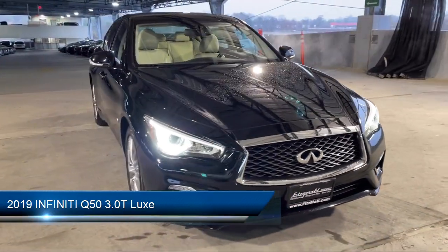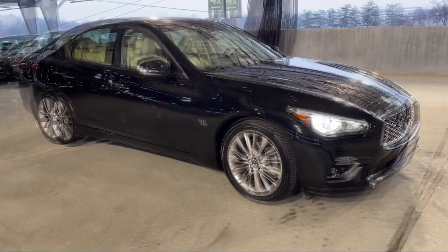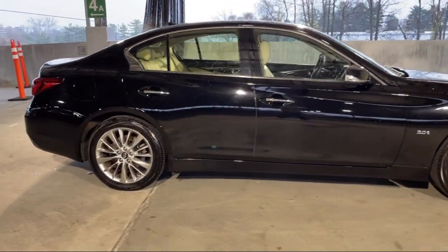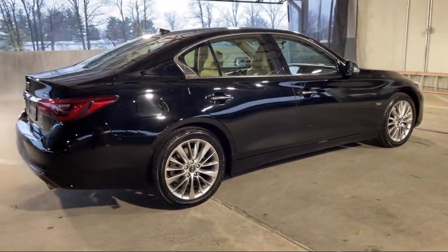It comes equipped with rear spoiler, drive mode selector, steering wheel mounted cruise control, leather trimmed steering wheel, Bluetooth auxiliary audio input, and front side curtain airbags.